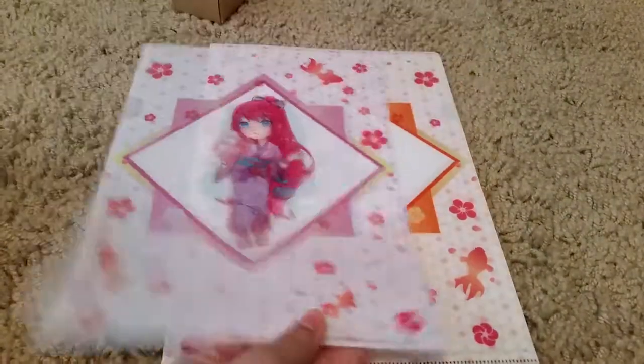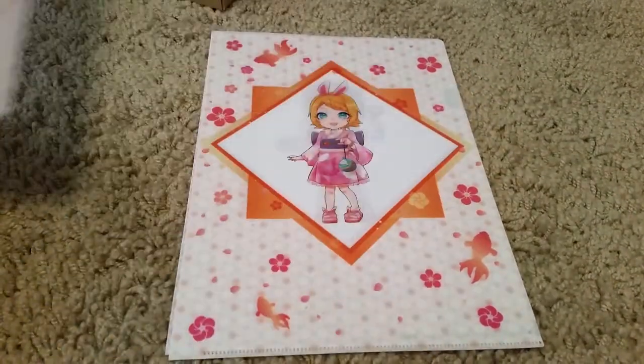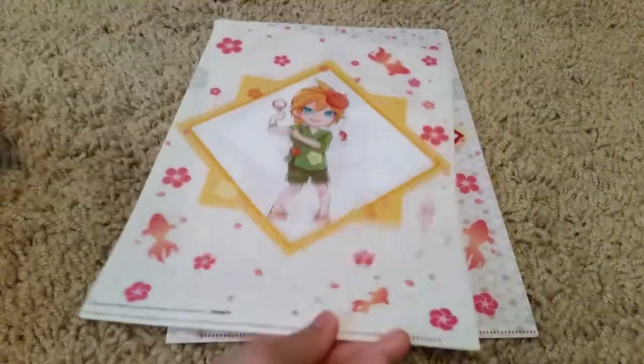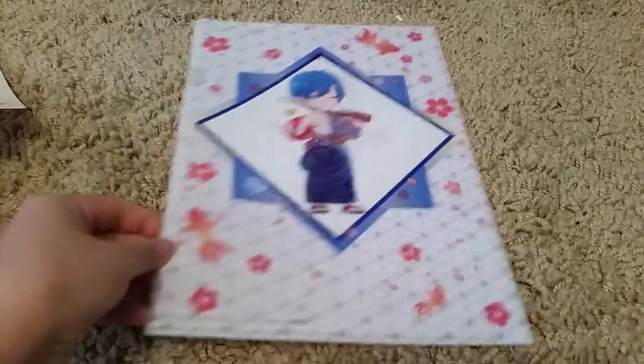Miku and Goldfish, oh and Luka. So they're back to back. This one's Rin or Len I think, and the other one's Len. Miku and Kaito.